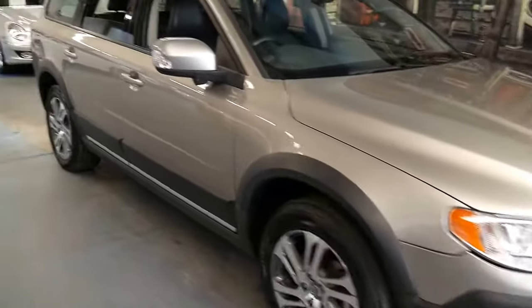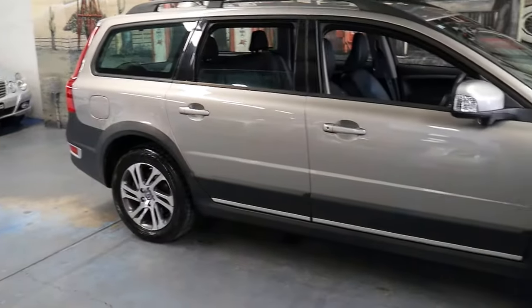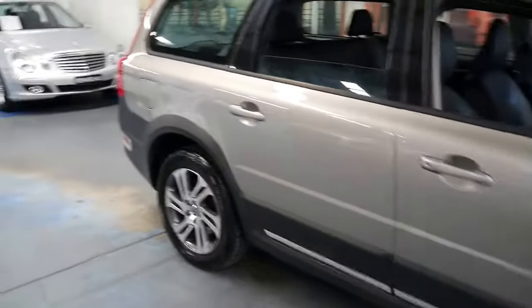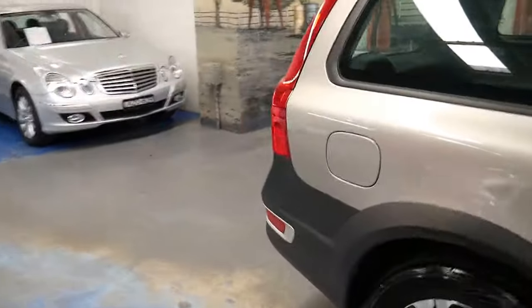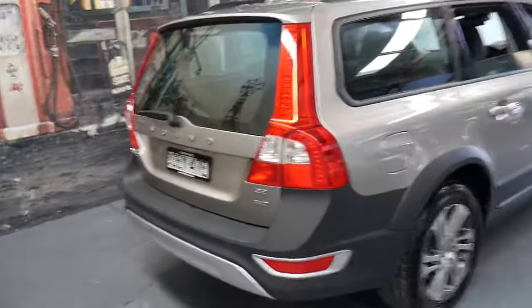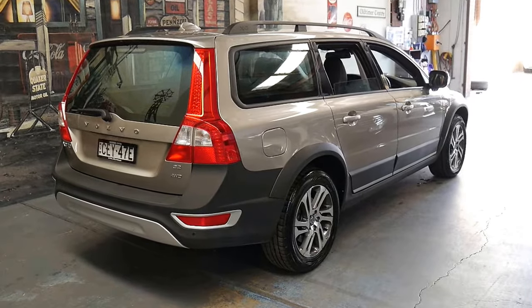These are unbeatable value for what you get. They cost less to hop into on the pre-owned market than a Subaru Outback, and they cost so much more than one of those new. So to me it's a no-brainer proposition if you're cross-shopping something like an Outback, or maybe a BMW X3 or X5.